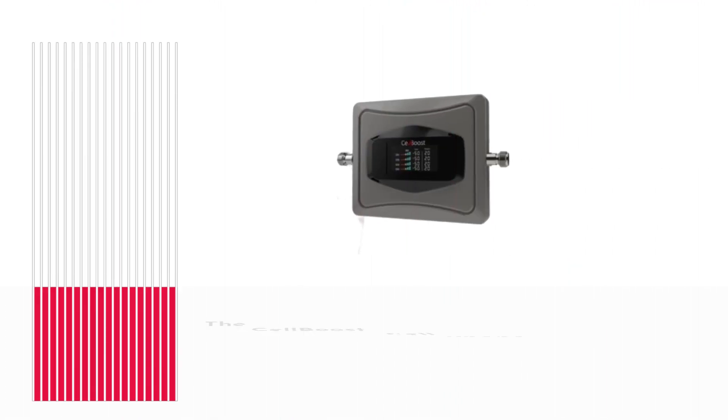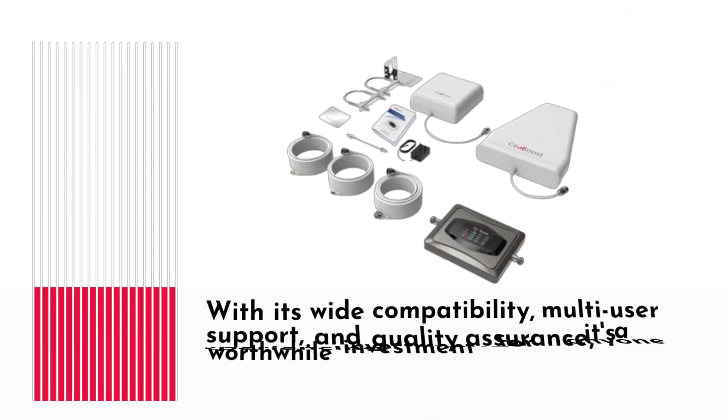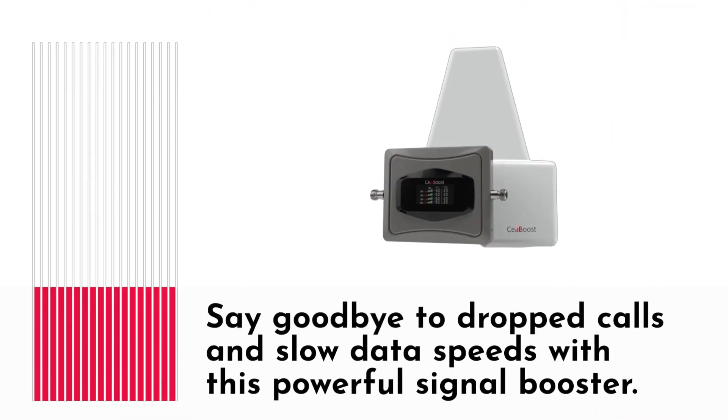The Cell Boost Cell Phone Booster for Home and Office S3 is a reliable and easy-to-use solution for improving cell phone signal strength at home or in the office. With its wide compatibility, multi-user support, and quality assurance, it's a worthwhile investment for anyone experiencing signal issues. Say goodbye to dropped calls and slow data speeds with this powerful signal booster.